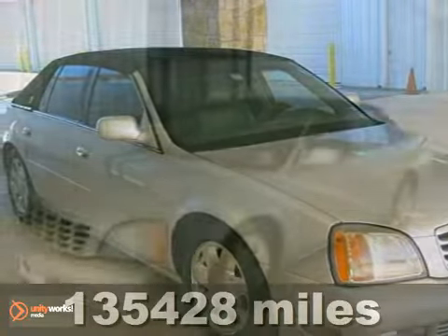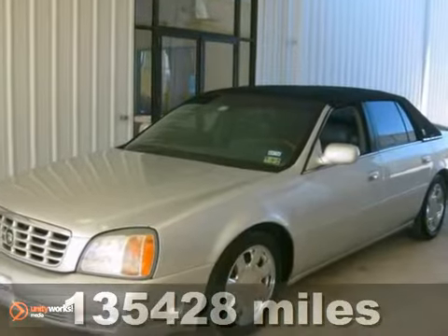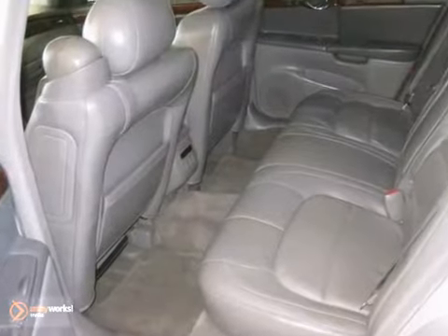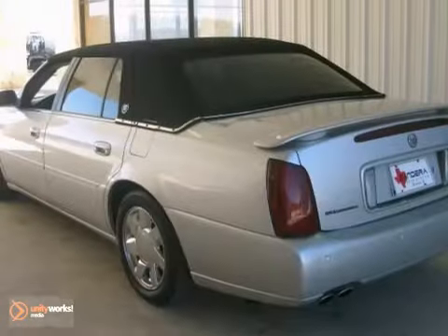We think you'll like this 2001 Cadillac DeVille. It has anti-lock brakes, a CD player, and dual-zone climate control. The keyless entry and security system make it hard to pass up. It has a clean and clear Carfax.